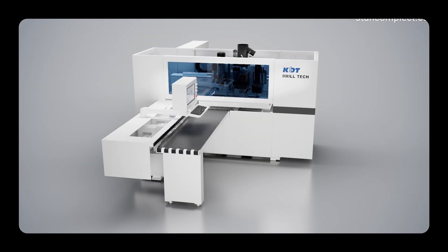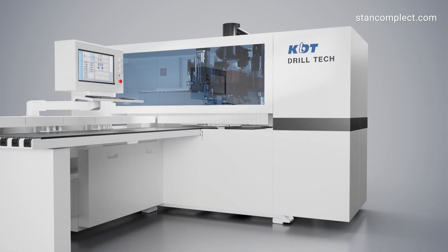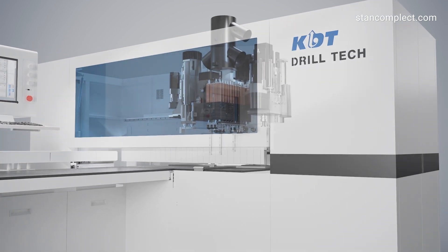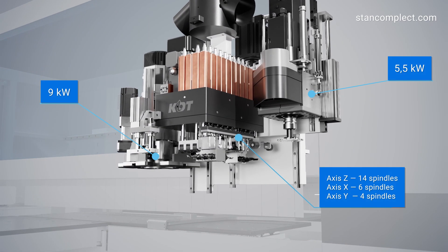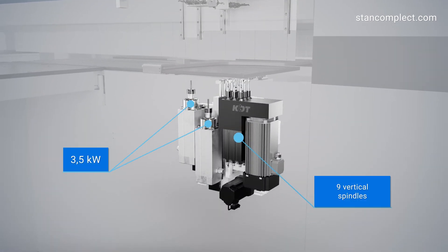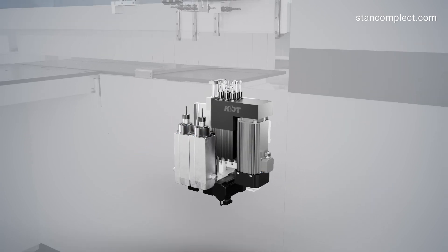KDT introduces a new model of the KDT 612G CNC drilling center equipped with advanced technology. The upper unit is equipped with a drilling group and two milling spindles. The lower unit has a drilling group and two lower spindles.